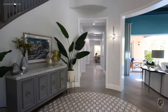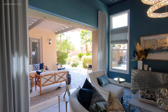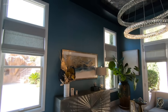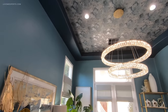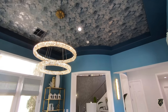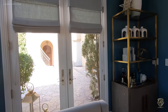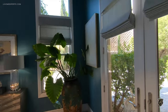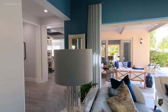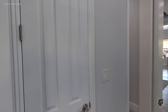Looking at this room — beautiful chandelier, love the color palette, tray ceiling, lots of vibrant colors. I love this door; from every single angle you have a beautiful view of this home. You're literally bringing the outdoors in.